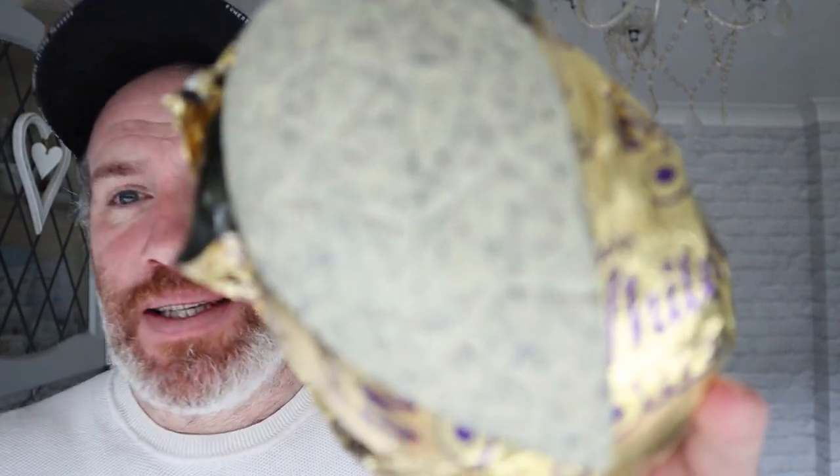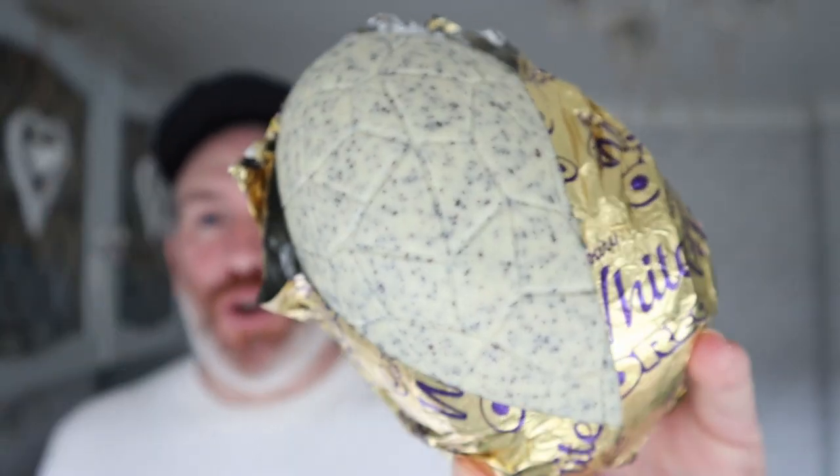Oh, look at that! Now they ain't messing about when they say they're putting Oreo in there. It smells nice as well — that is a thing of beauty.